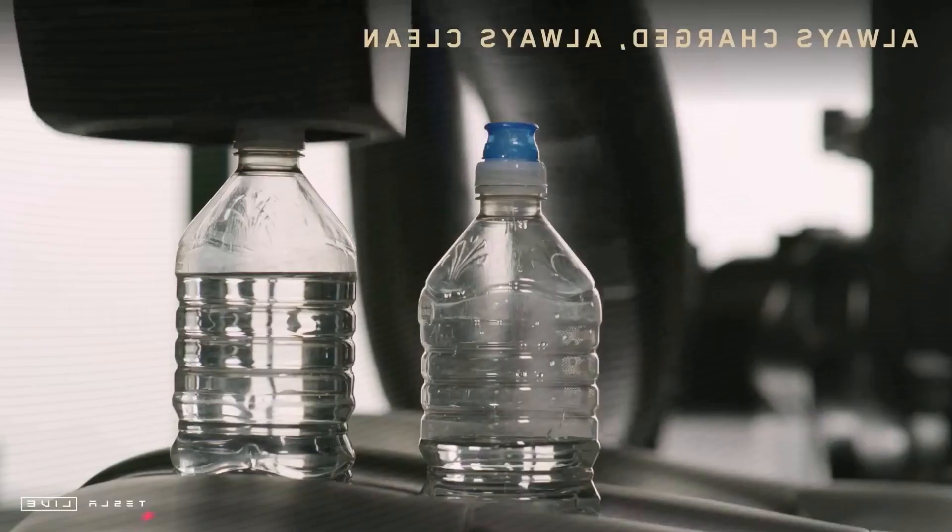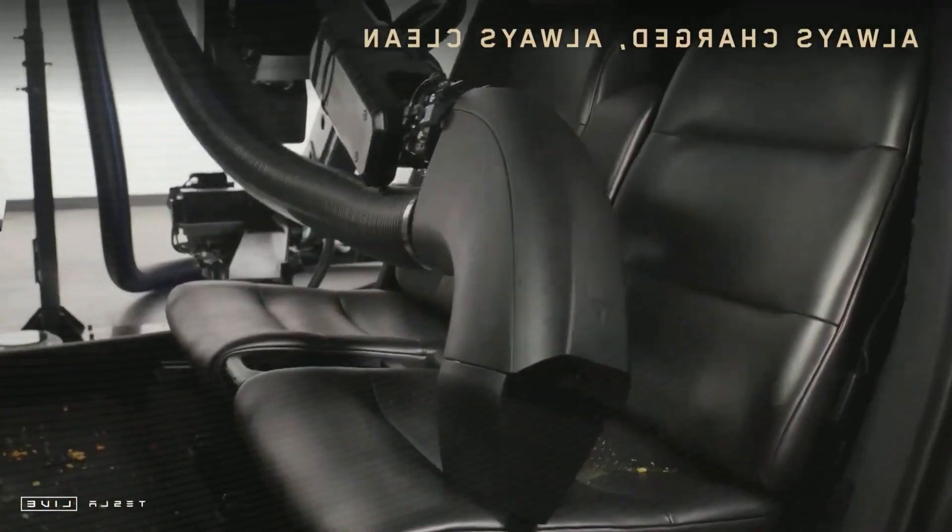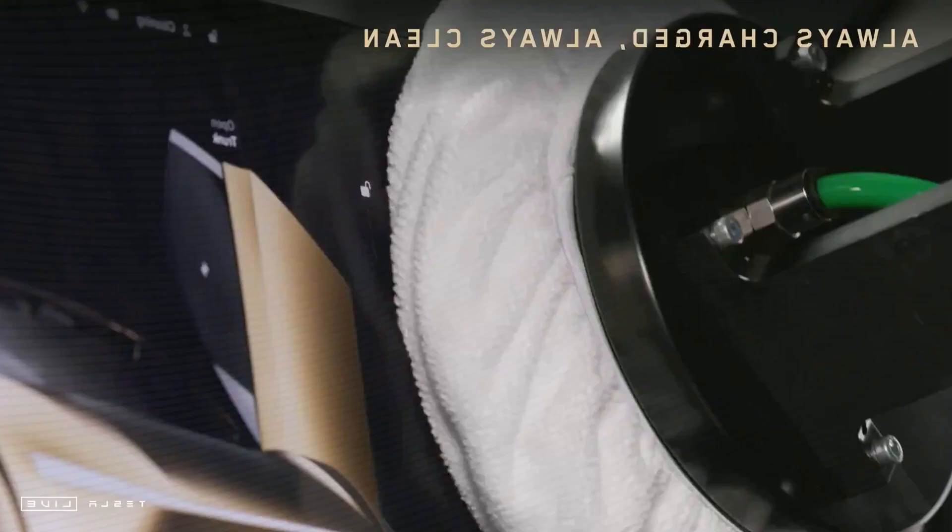Approximately 80% of the world's niobium supply is mined in Brazil, with smaller deposits located in Canada, the United States, Europe, and Australia. While niobium is not considered a rare material, it plays a crucial role in advancing green and renewable technologies.